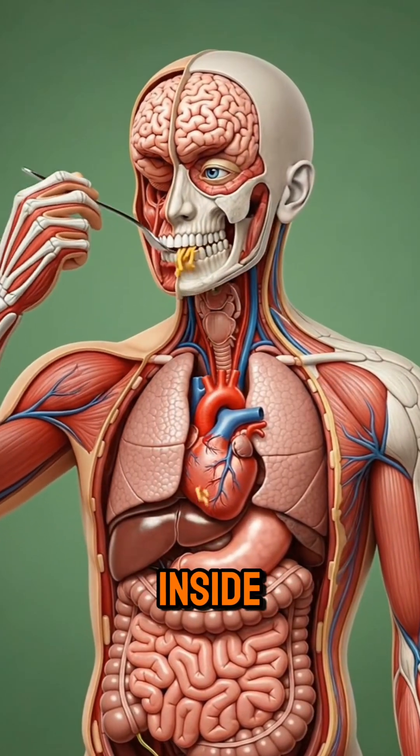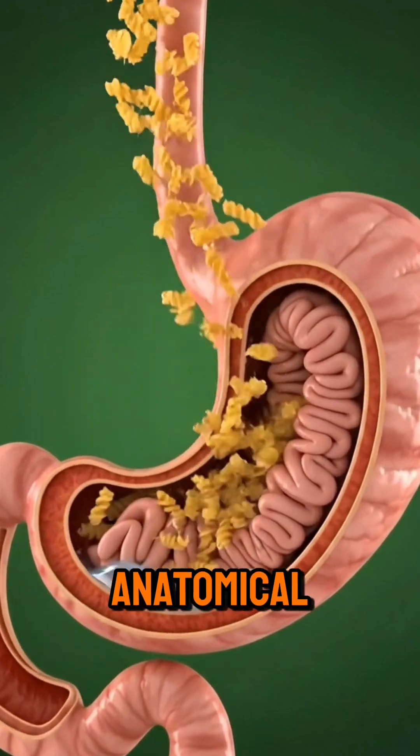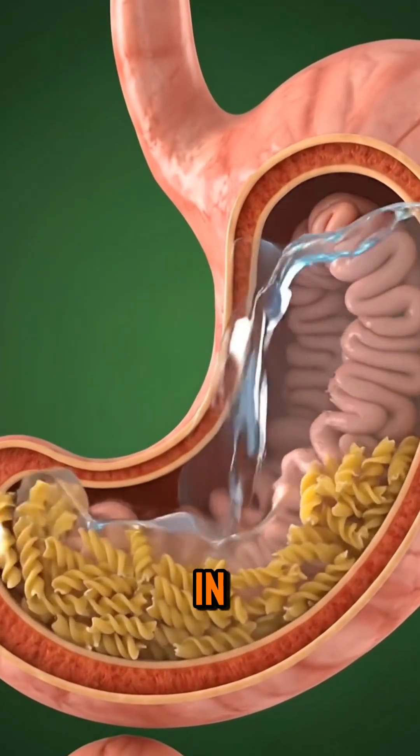Have you ever wondered what happens inside your body when you eat pasta? Watch a fully detailed anatomical human lift a fork full of pasta, revealing organs in stunning 3D.